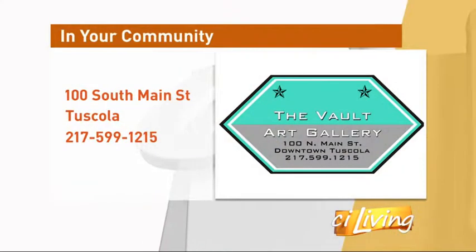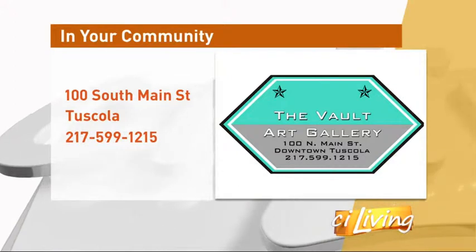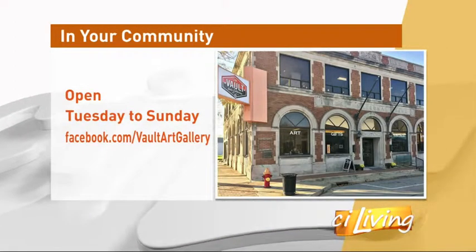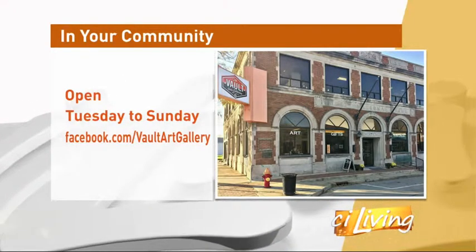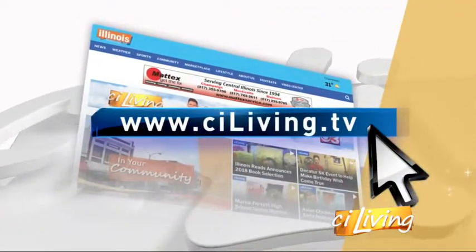25,000 square feet of art, incredible artists. They're looking to get new artists in here and new visitors too. Come right here to downtown Tuscola — so much to do for the day. Come check it out and meet Kirby Pringle himself right here at The Vault. Thanks for having us. We'll connect you to The Vault's website so you can see just a portion — there's a lot going on, but you can get a good sample for yourself online over at CILiving.tv.